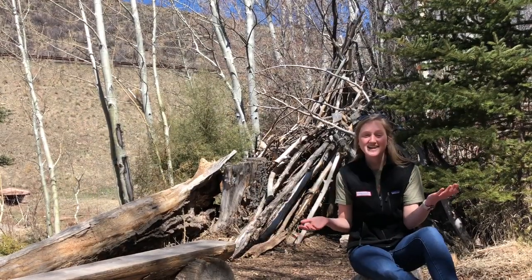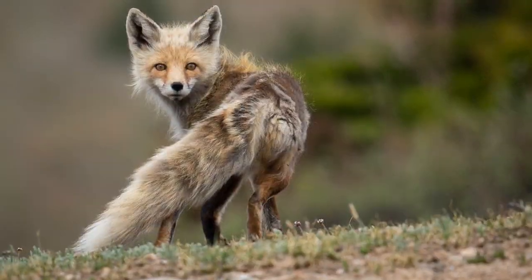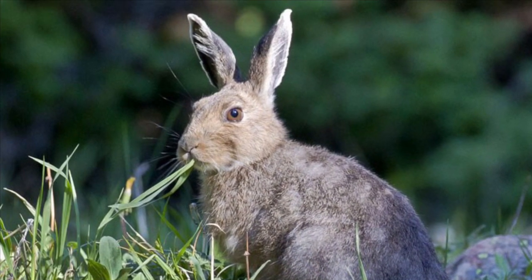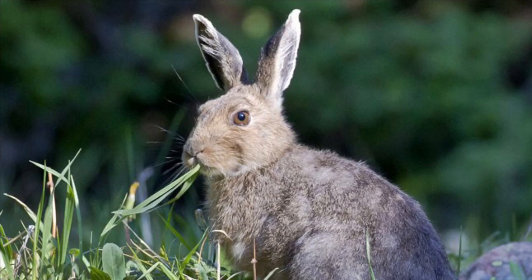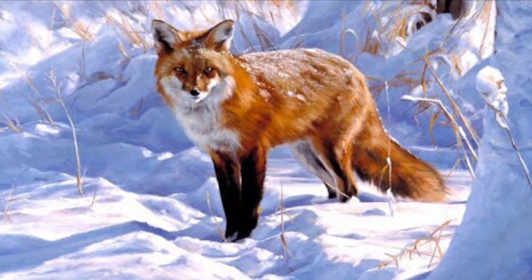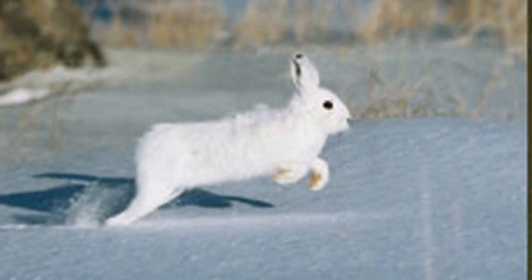And finally, some animals just tolerate the cold. These are animals like red foxes or snowshoe hares who adapt to the changing conditions but still hunt and live in the same area all year. Their fur may change color and grow thicker in order to help them survive and tolerate the long cold winter.